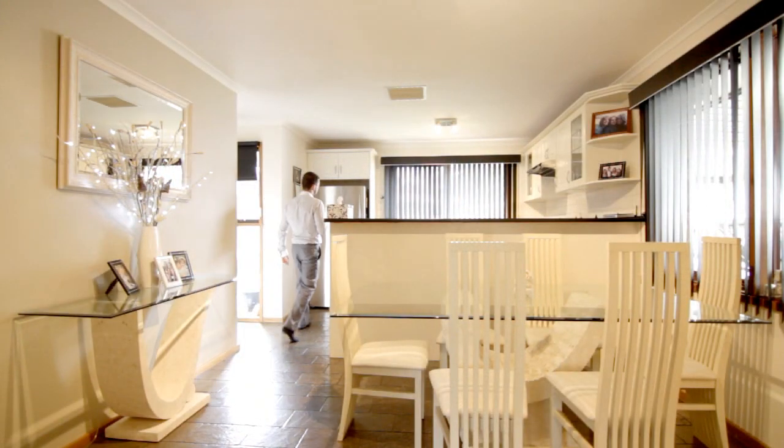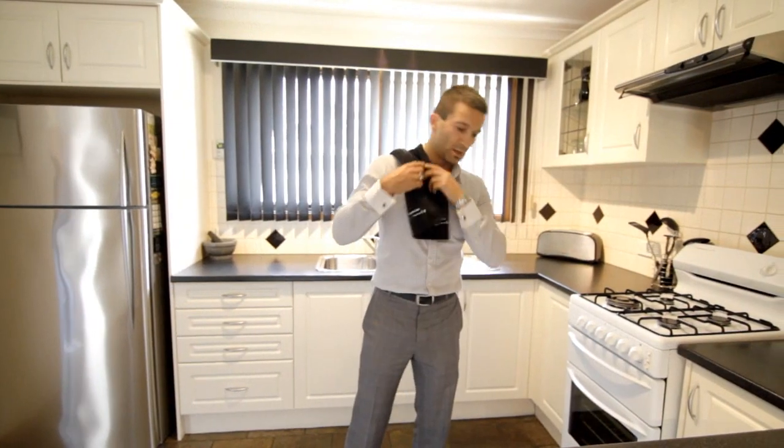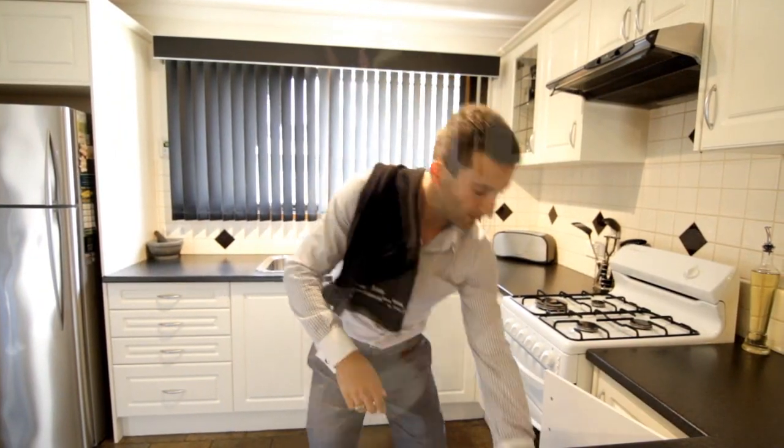Here we have the gorgeous open plan kitchen dining area. Fully renovated, gas appliances, ample cupboard space — ideal for the MasterChef.